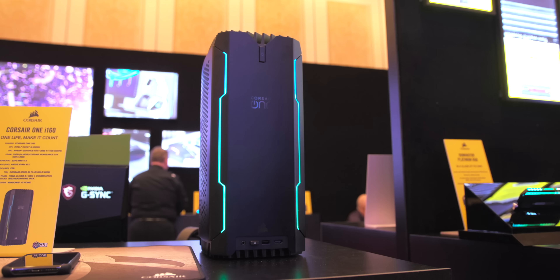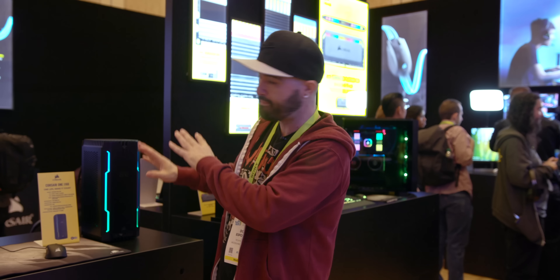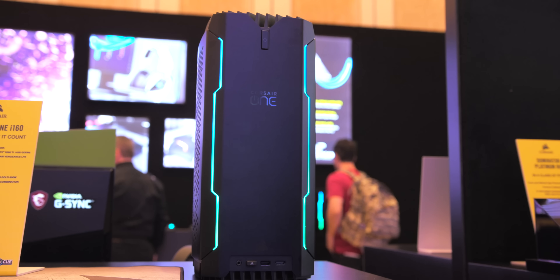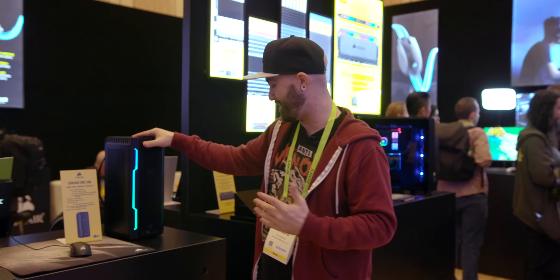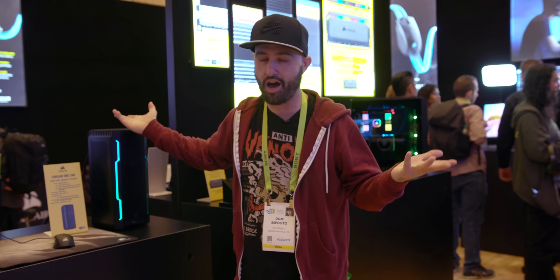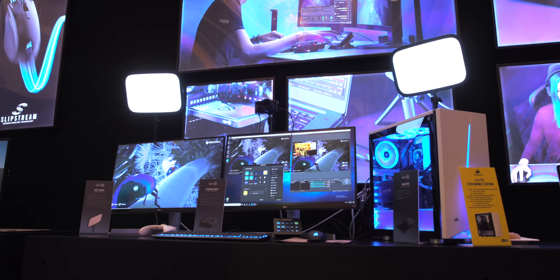This is the Corsair One i160, and seriously, I could hug this computer — it is so small. It looks like the previous generation Corsair One, but the cooling is completely different. We have a lot of ventilation on the sides now, and this thing packs a 9900K, an RTX 2080 Ti, 32 gigabytes of RAM, a 480 gigabyte NVMe SSD, a mini ITX motherboard, and RGB on the front.